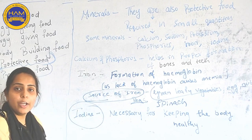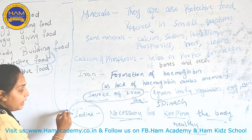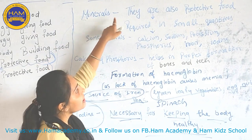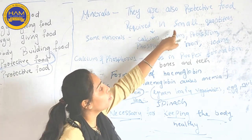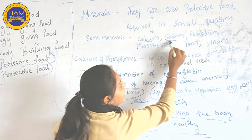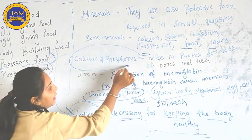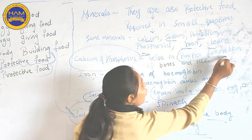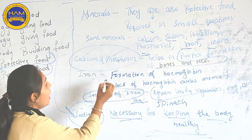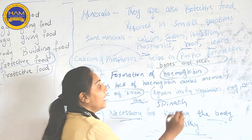Now Iodine — Iodine is required by our body because it is necessary for keeping the body healthy. Minerals are protective foods, required in small quantities but with a very important role. Calcium and Phosphorus help in proper formation of bones and teeth. Iron is required for formation of hemoglobin; if hemoglobin is not formed, it may cause anemia.